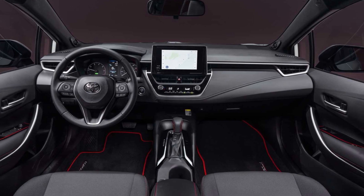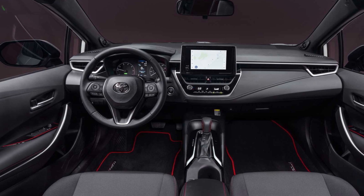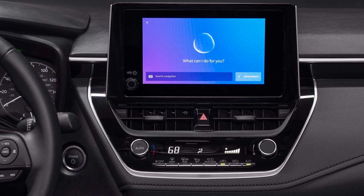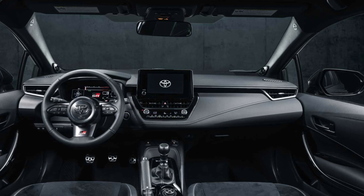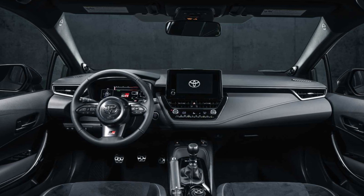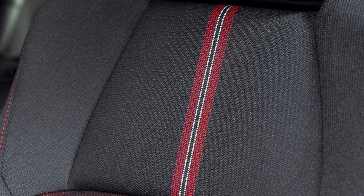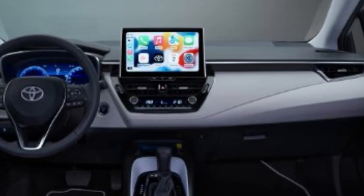2023 Toyota Corolla Interior Review. The inside of the 2023 Toyota Corolla is well-built, and it features comfortable front seats and an easy-to-use touchscreen. In contrast to the hatchback's tiny back seat, the sedan's rear seats offer a reasonable amount of legroom. Both variants have an inadequate amount of space for cargo.